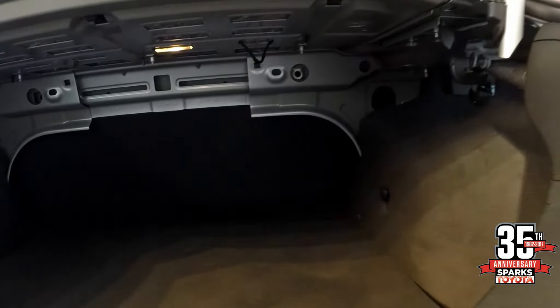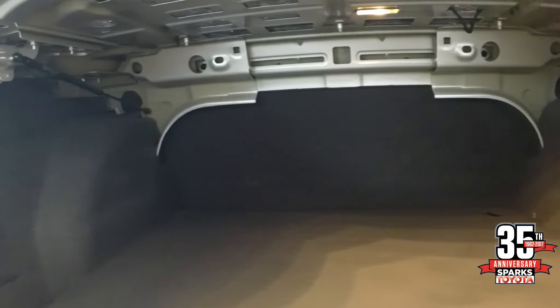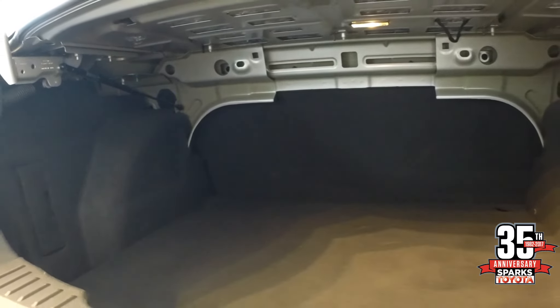Here in the trunk area you can see you have quite a bit of cargo capacity room. Very low opening to make it easy to get your things in and out of the trunk as well.